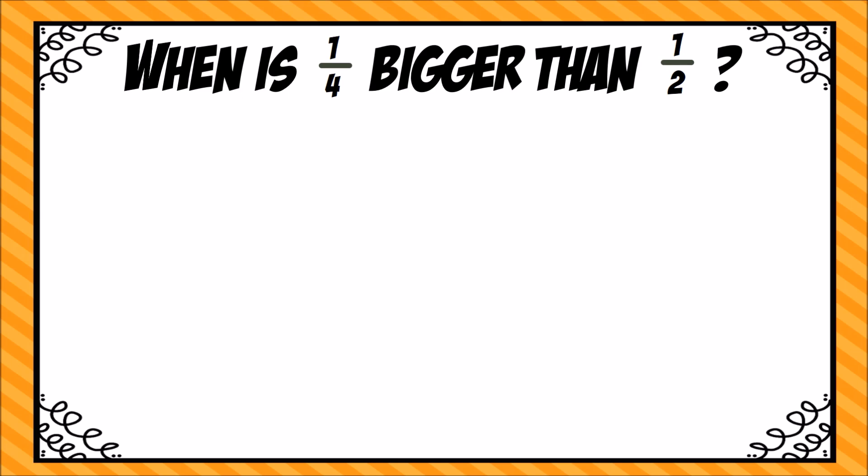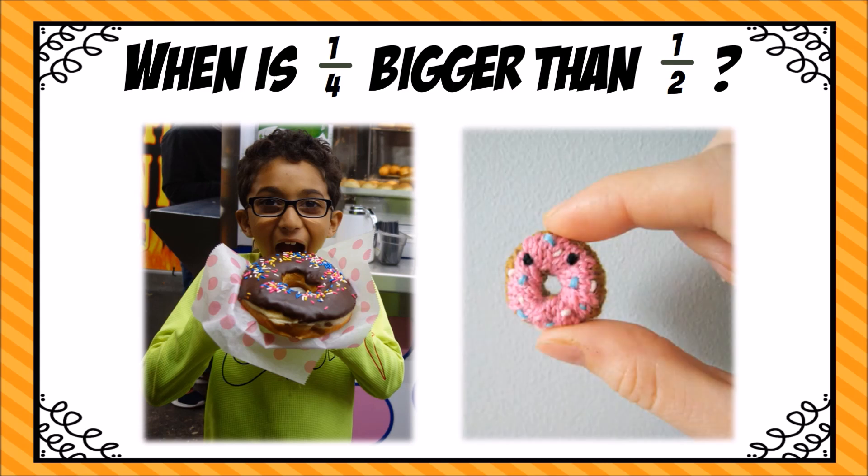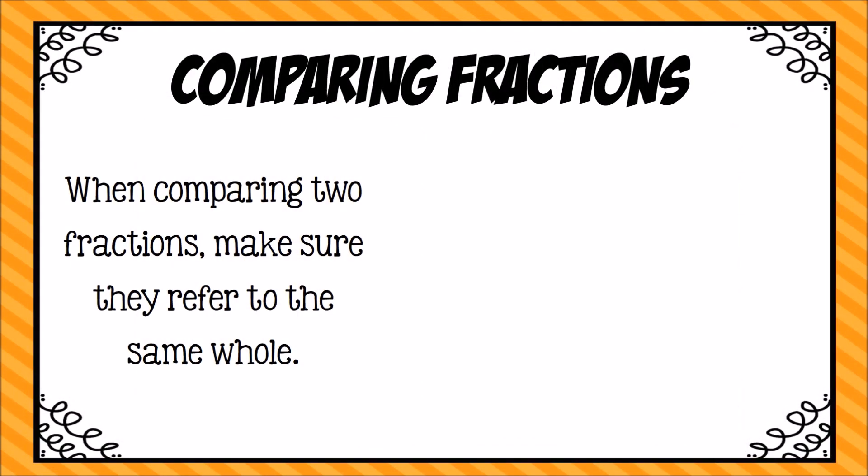Let's take a look at a couple examples. Here Jackson is eating a giant donut and here we have a teeny tiny donut. Is one-fourth of Jackson's huge donut bigger than one-half of this teeny tiny donut? Well, yes it is. The reason I'm showing you this riddle today is because when you are comparing two fractions, you have to make sure they are referring to the same whole, or the same size whole.